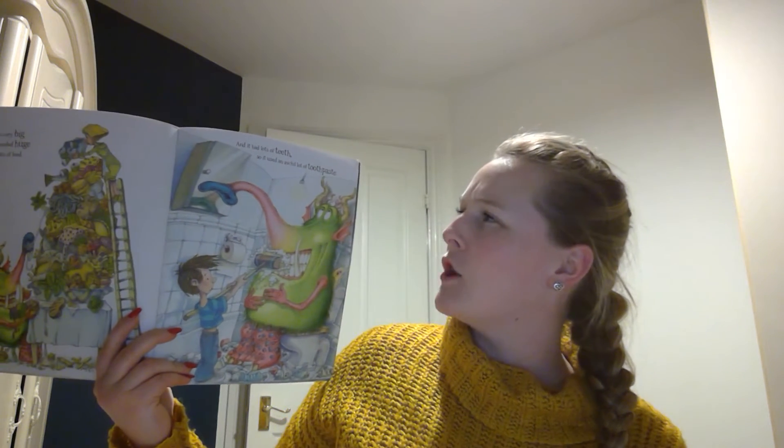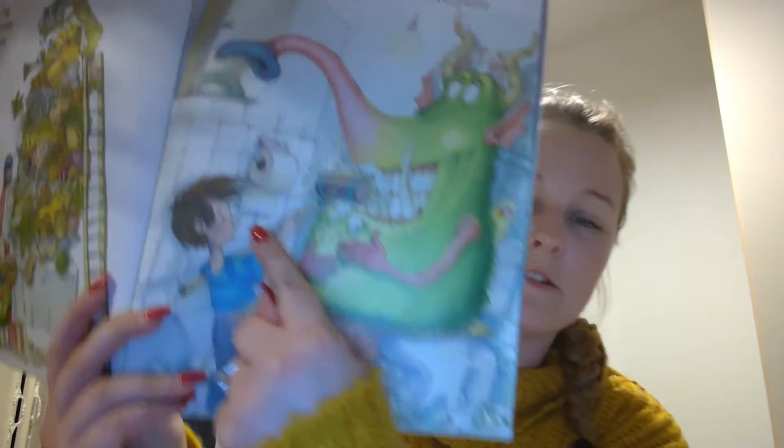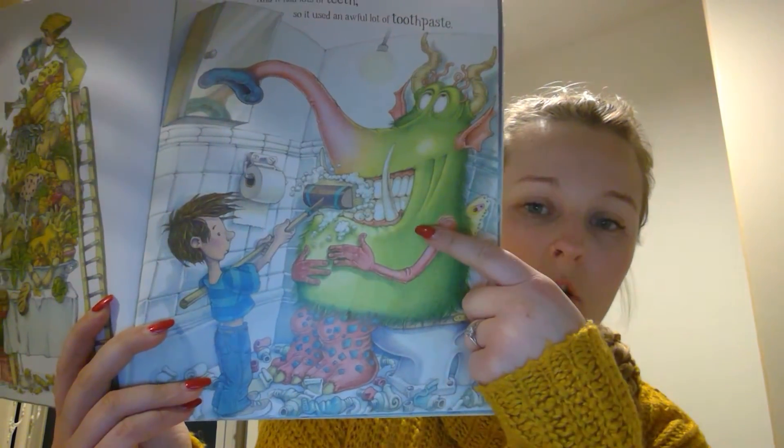And it had lots of teeth, so it used an awful lot of toothpaste. Can you see what he's cleaning his teeth with? What's he using to clean the snaggle-grollop's teeth?